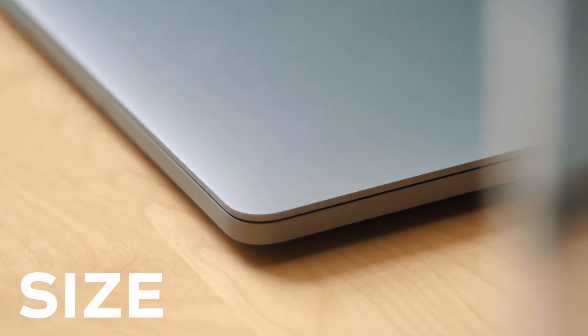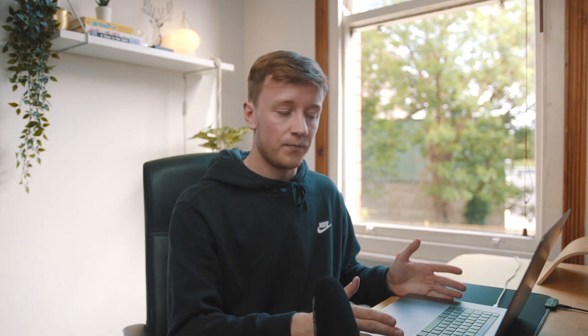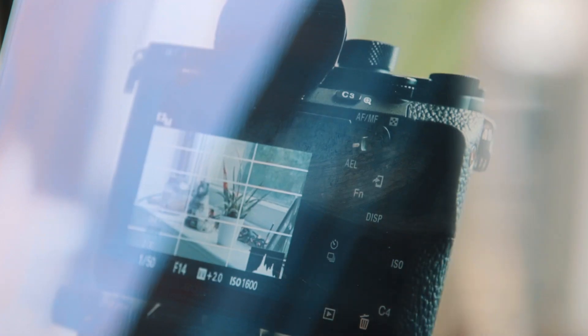The first thing I want to talk about is the size. I used to have a 15-inch MacBook Pro from 2013 or 2014, and honestly in terms of physical size, this isn't much bigger. What you notice is the screen is larger because they've reduced the bezel around the outside, so you get more screen real estate. But the actual laptop stays a similar size, which means it still fits in my camera bag or rucksack, while giving me that slight bit more screen space.